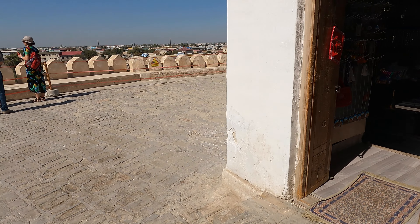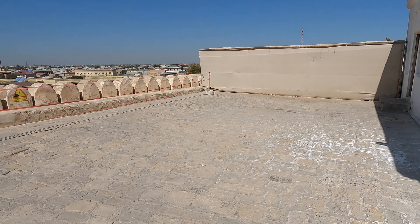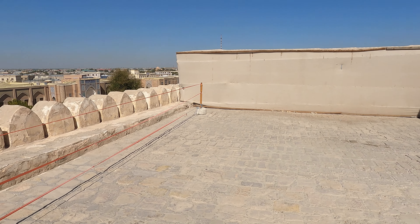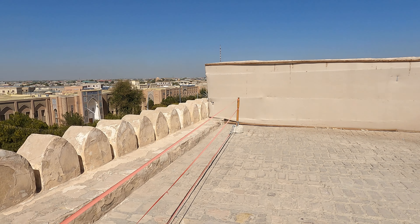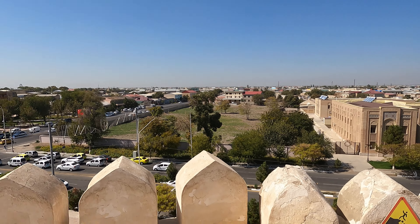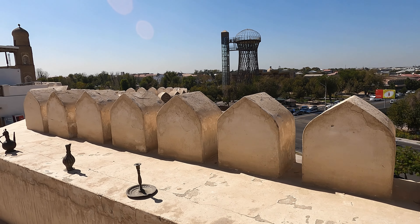The high walls and strategic positioning of the Ark made it a formidable stronghold. In addition, the Ark likely served as a repository for valuable items, including treasures, important documents, and cultural artifacts, further fortifying its importance as a central hub of power and wealth.